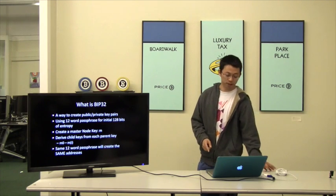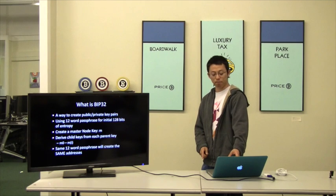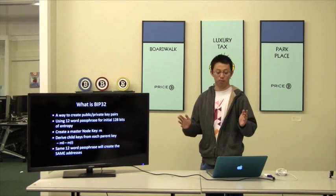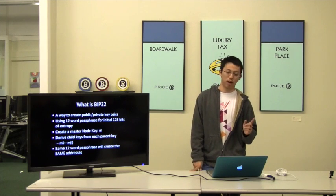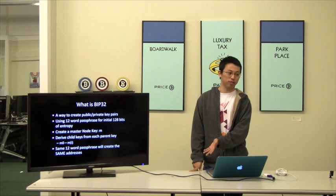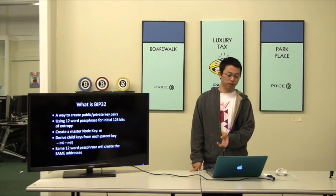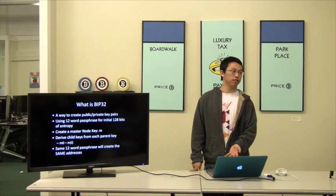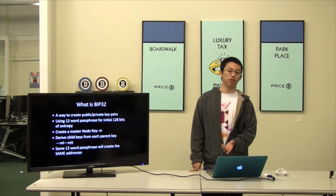The thing that's different about BIP32 is you use a seed — just one seed — as the randomness, and use that seed to generate all of the keys. The interesting thing about that is, just by knowing the seed, you could regenerate all the addresses. So it's a lot easier with BIP32.